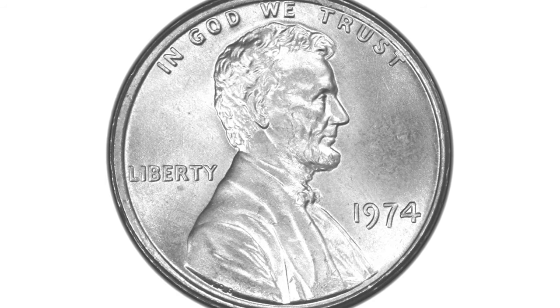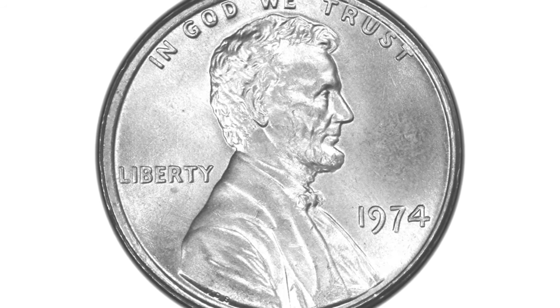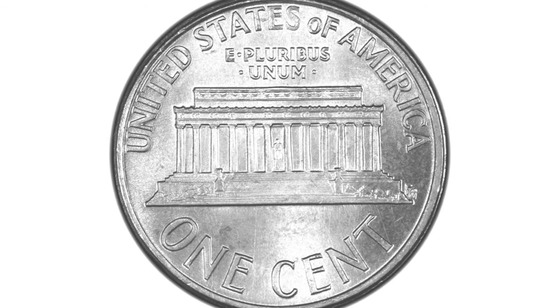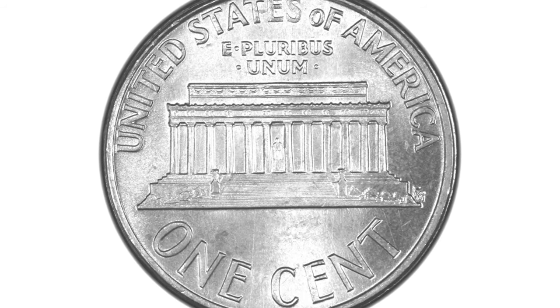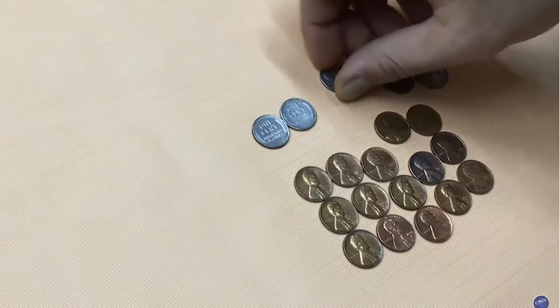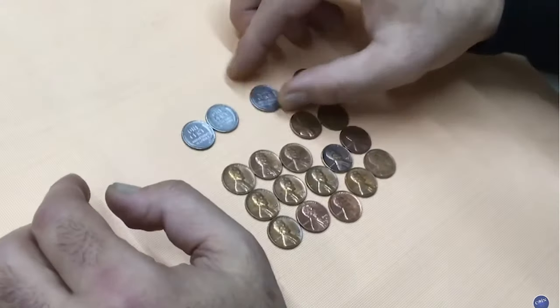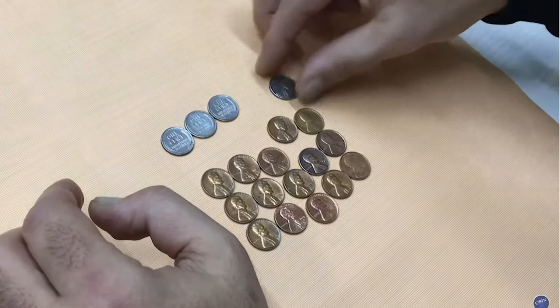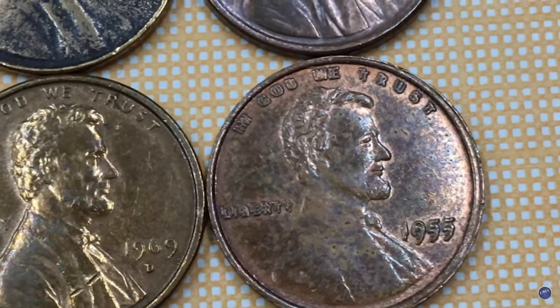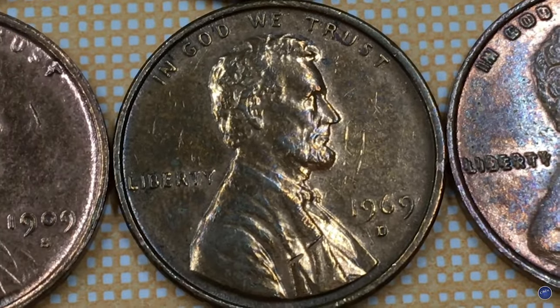But there is one rare 1974 penny variety that is illegal both to own and sell in US territory: the 1974 aluminum cent. At any condition, whether circulated or mint state, it is estimated to have a value of at minimum $250,000 up to $2 million dollars or possibly more.